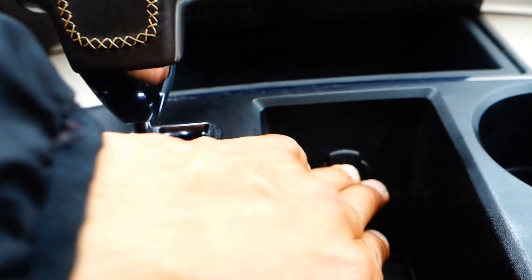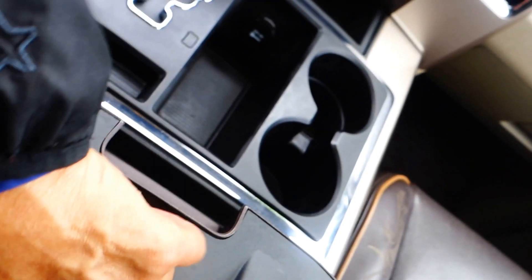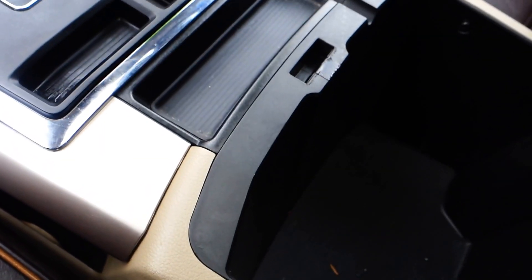Here you go — another 12-volt plug-in. Look at the area right here, you got two cup holders. On the top here you got another 12-volt plug-in for extra use, like if you want to plug in your cell phone. Here's a neat thing — got two headphones that go to the DVD entertainment in the back.